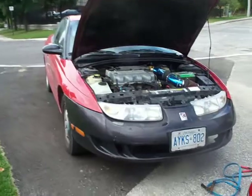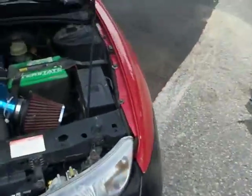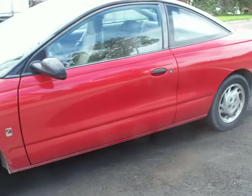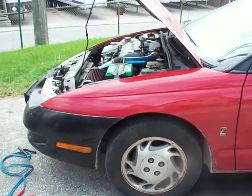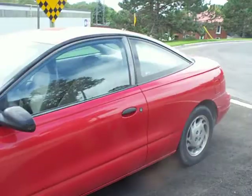This other Saturn here, my sister's buying off me, so I won't be needing it anymore. It's a 97 SC1 — paid $400 for it as well, put some work into it. Blew up the transmission last year in one of my videos, had to change that. That was only $300 to fix, so not bad.